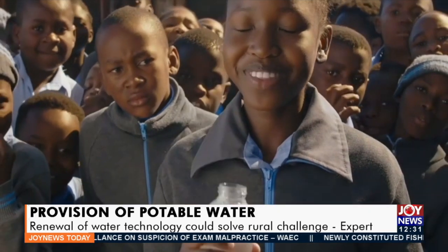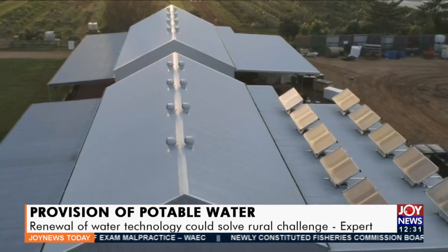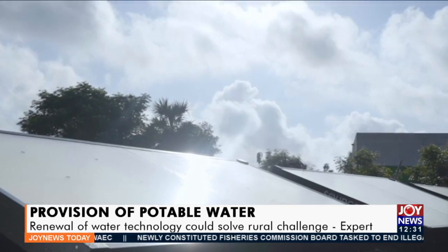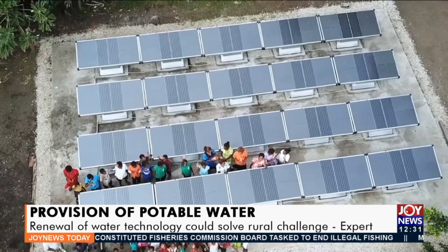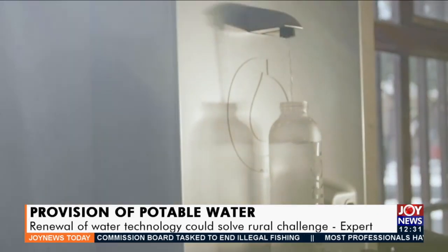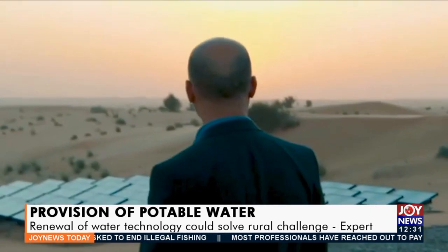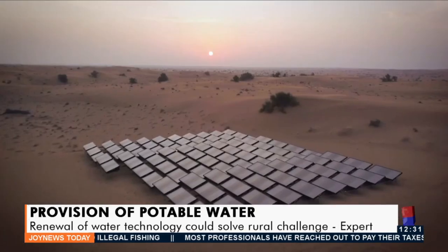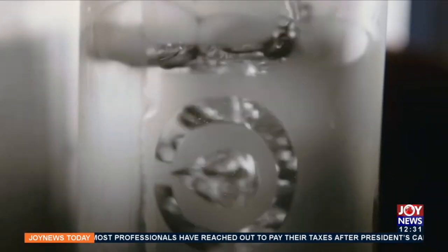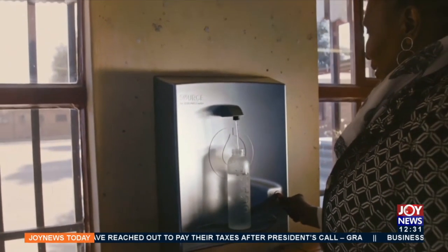Source water meets the primary drinking water standards established by the U.S. Environmental Protection Agency and the World Health Organization drinking water guidelines. The technology is optimized for a wide range of conditions and can even produce water under low to moderate sun and humidity. From single-family households to entire communities, Source installations can be configured to meet any volume demand.